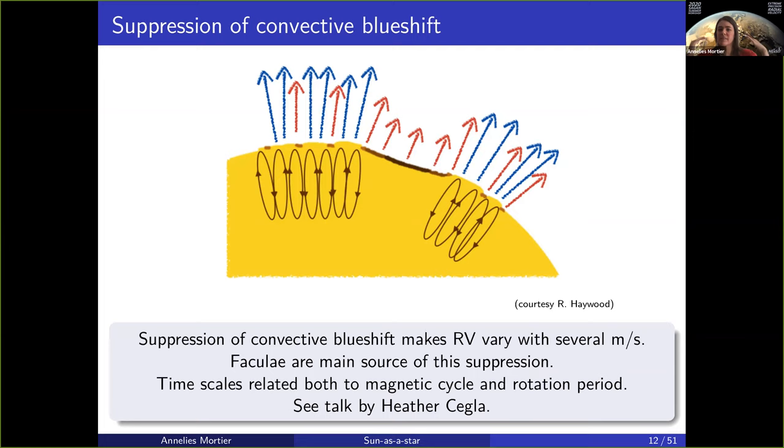If there was a stable convective blueshift, that would be fine because we care about the variations around that zero point, not the absolute value. But active regions — spots and mainly faculae — are actually covering these convective cells and suppressing this convective blueshift. This suppression will happen in an irregular manner because the active regions are irregular. So in the end, even though we may have a sort of fixed convective blueshift, it goes all over the place when being suppressed by the active regions, mainly the faculae, and you still end up with radial velocity variations caused by the star itself.